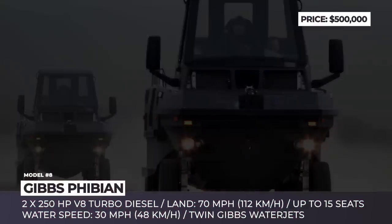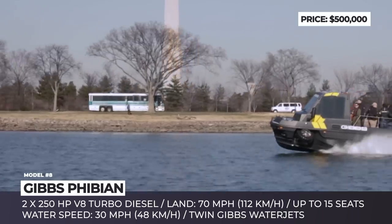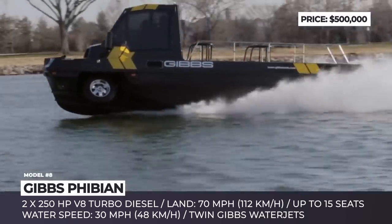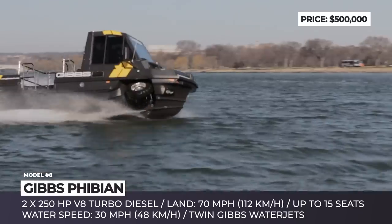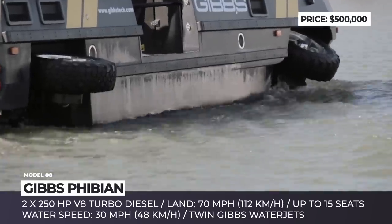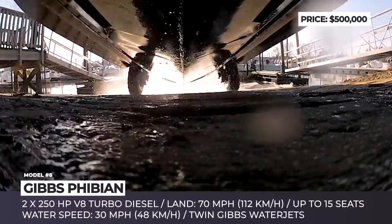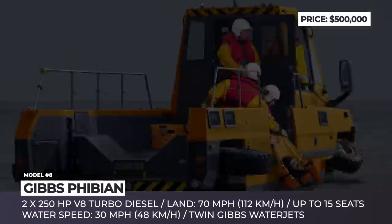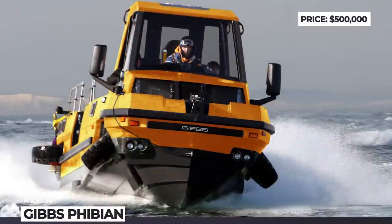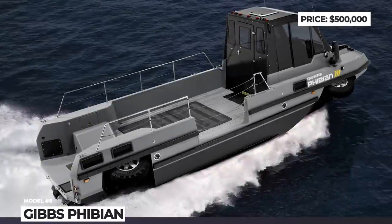FIBIAN. This is one of the largest commercial high-speed amphibians on today's market — by land standards it is considered a truck or a bus, and by sea standards it is a rather large boat. The FIBIAN is powered by two turbodiesel V8s that output 250 horsepower each, has four-wheel drive capability, and powers proprietary twin jet water jets in marine form. It is capable of 70 mph highway speeds and 30 mph at sea, and can carry up to 12 passengers and 3 crew, or 3,300 pounds of payload in cargo mode. Transition between operation modes takes just 10 seconds, making it valuable for rescue missions and pursuits.